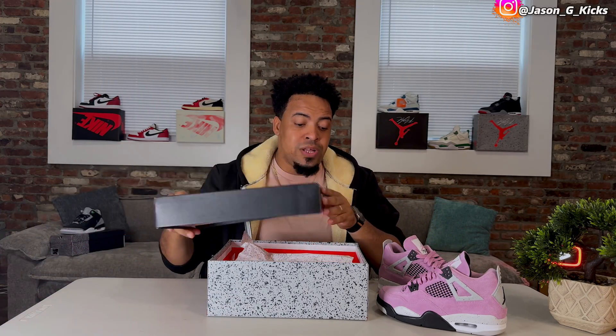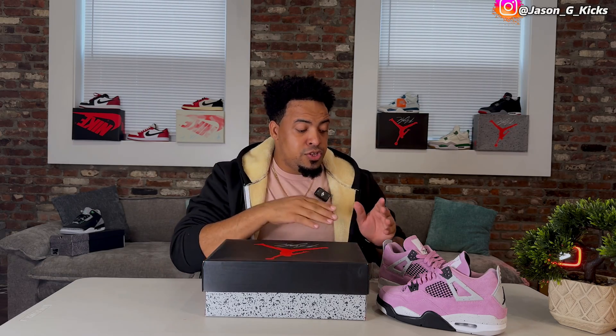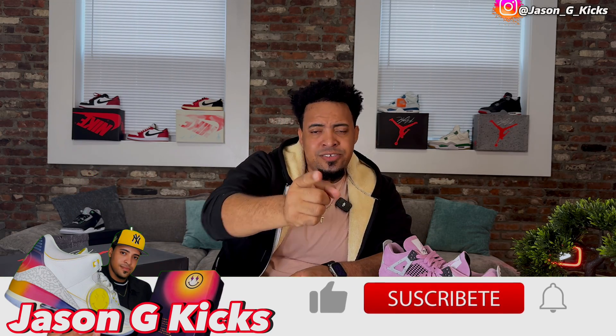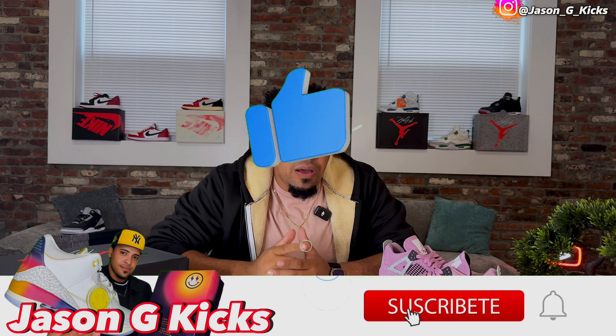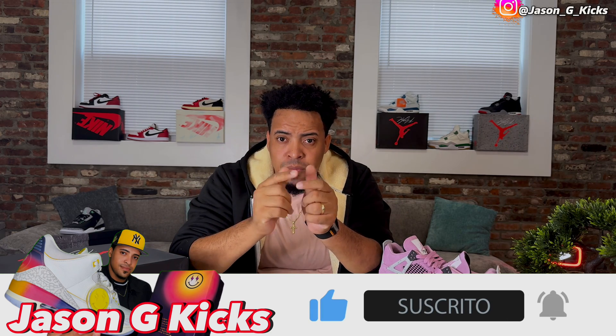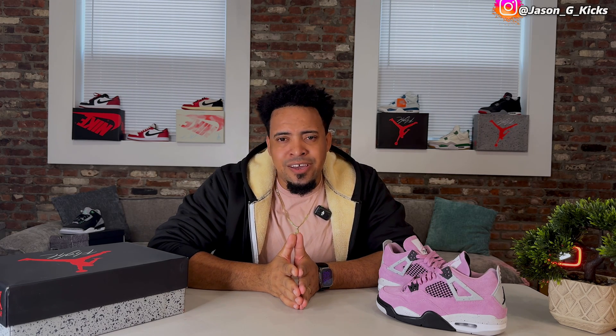I'm going to compare this shoe with another one that is extremely similar, and we're going to talk about it on today's video. I'm also going to show you how this looks on feet. Before we go into that, please hit the thumbs up if you like the content, subscribe to the channel, and activate the notification bell so you can be notified whenever I upload — which is every single day. Go follow me on Instagram and TikTok as JasonJCakes.